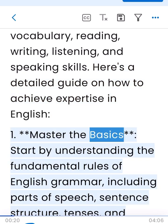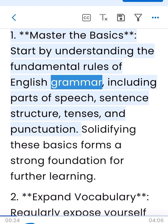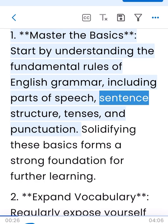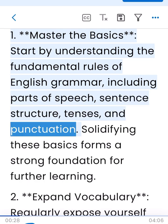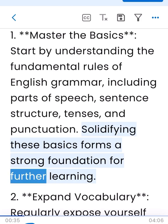1. Master the basics. Start by understanding the fundamental rules of English grammar, including parts of speech, sentence structure, tenses, and punctuation. Solidifying these basics forms a strong foundation for further learning.